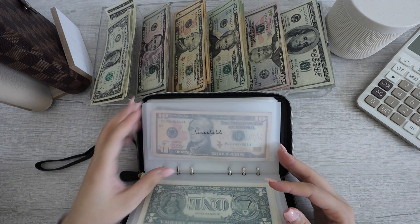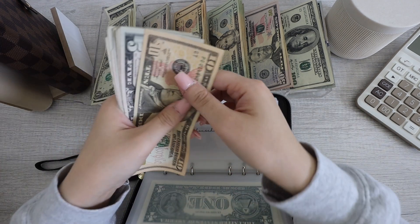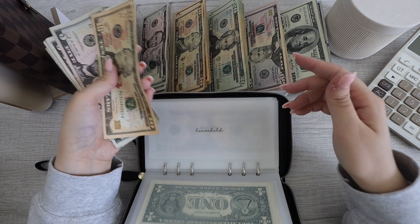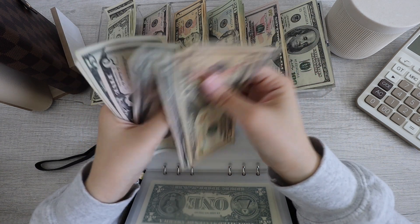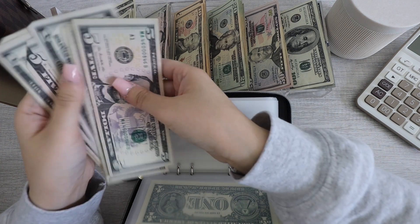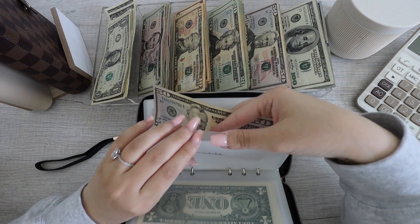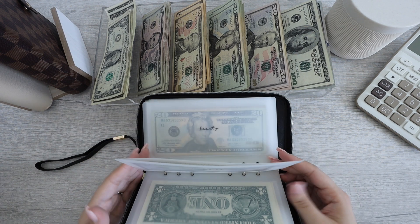Next up for household. Household will be getting $5. So household now has 10, 15, 20, 25, 30, 35, 40, 45, 50. All these fives are going back and I'm grabbing a $50 bill. Household is now all done.